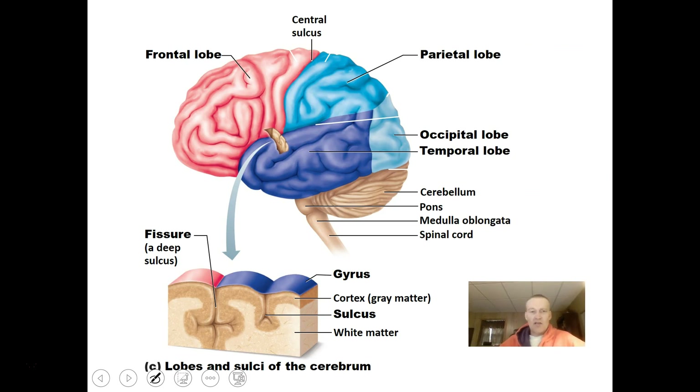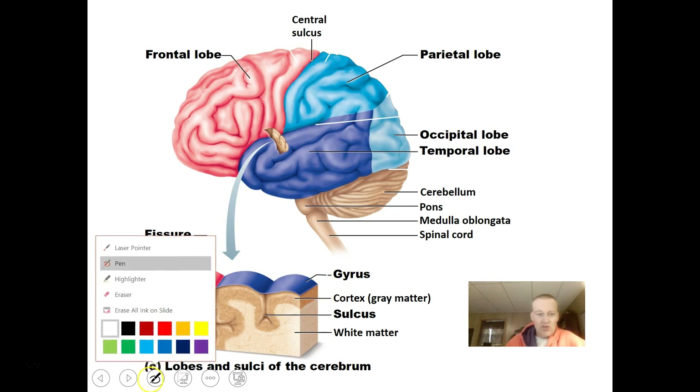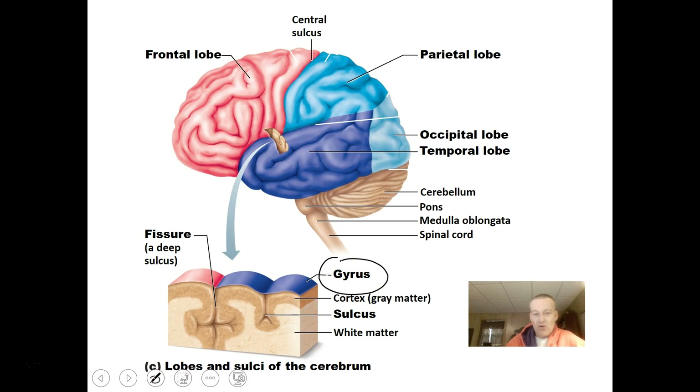A close slice of the brain shows the gyri as the rising portions and the sulci as the grooves going in. You can also see the gray matter, which is where the cells are — it's not very thick. The outside surface of the brain is the processing part, while the interior portions contain a lot of white matter consisting of myelinated axons connecting nerve cells to nerve cells.